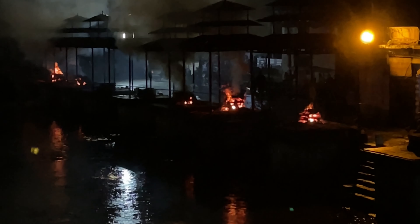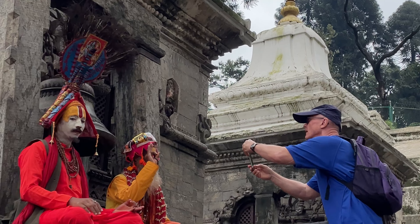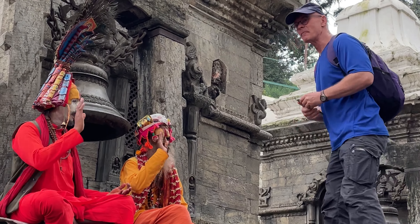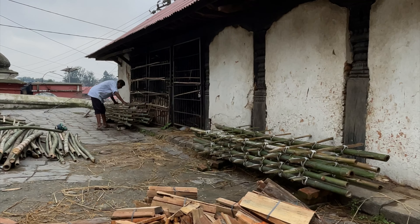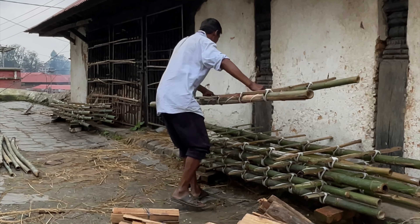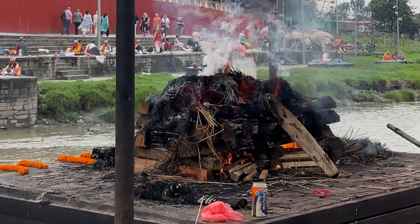If you go to Uttar Pradesh you will feel that it is similar to this place. We also met some Sadhu Mahatmas along the way — one of them had come from Germany. Then we saw the Shmashaan Ghat. It was so powerful to see the Shmashaan Ghat, as it reminds you that everything in life is temporary.